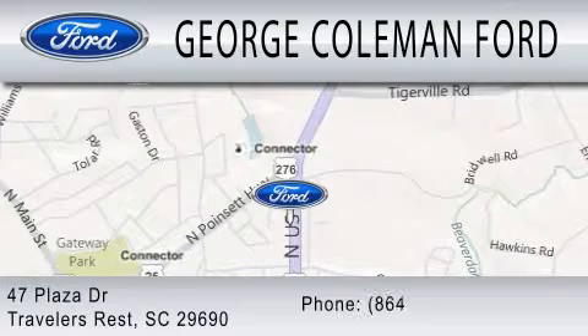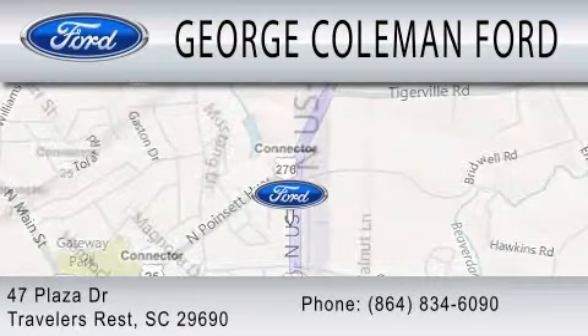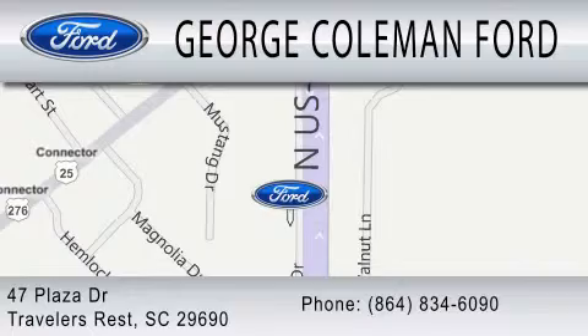We are located at 47 Plaza Drive in Traveler's Rest. Thank you.